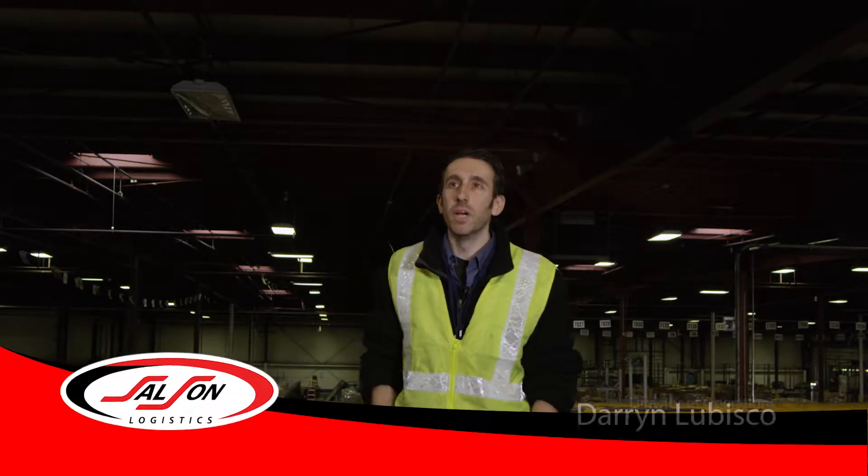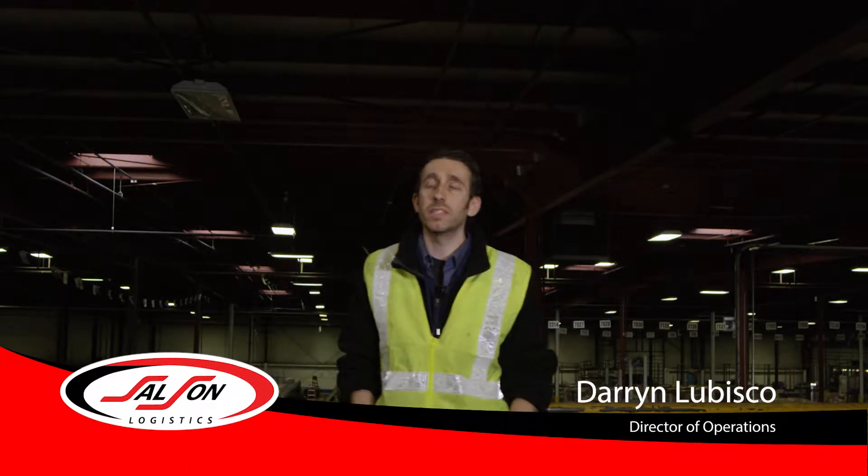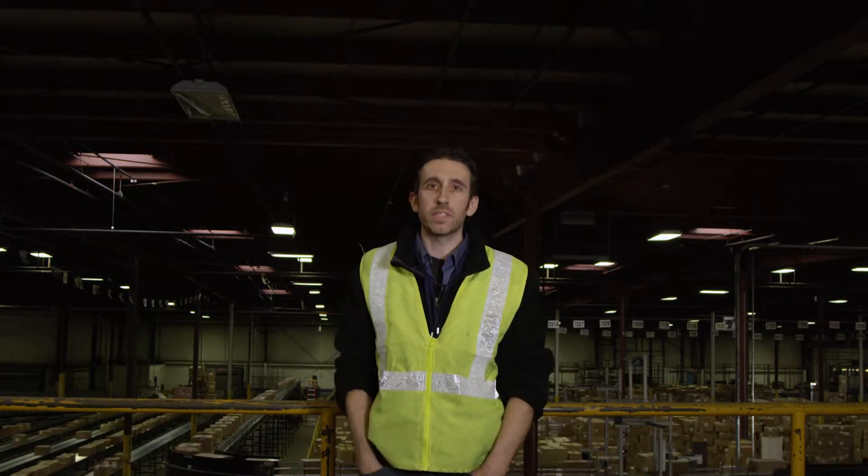This belt behind me can do approximately 40,000 cartons in an eight-hour period. It allows us, with its multiple waterfalls, to service all of our customers in a very short time period.